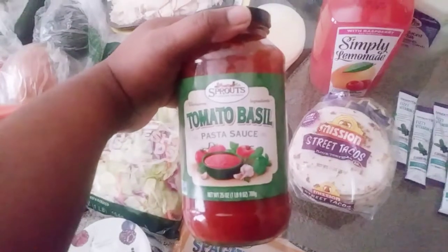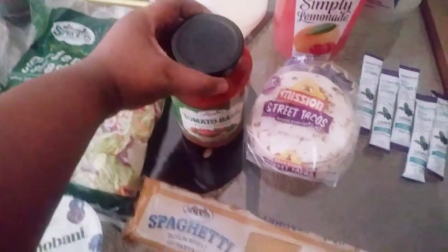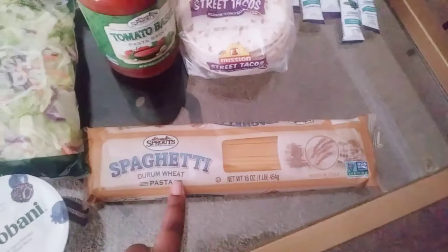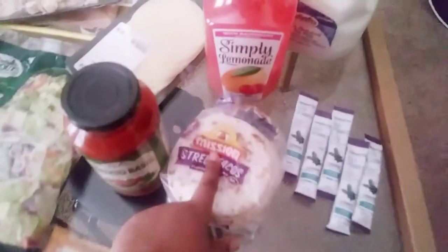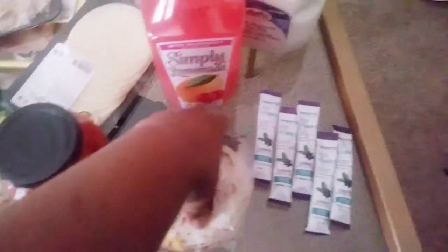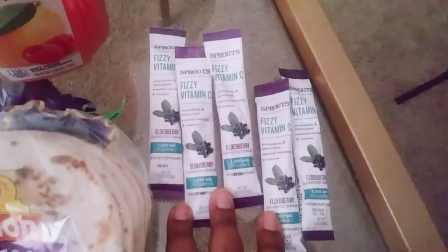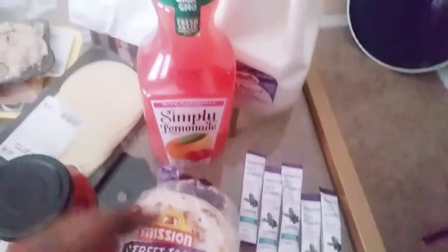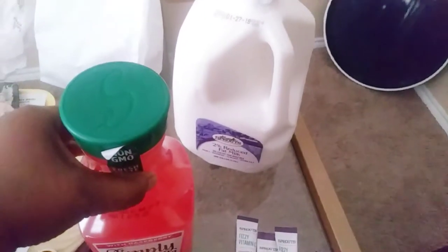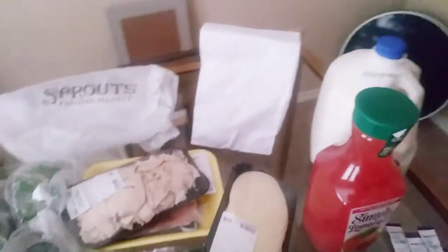I got some tomato basil pasta sauce from Sprouts, and some Sprouts brand whole wheat spaghetti. Then I got Mission street taco wraps, and my favorite — the Fizz Vitamin C elderberry drink mix. I got five of those this time. And then I got Simply Lemonade Raspberry and 2% reduced fat milk.